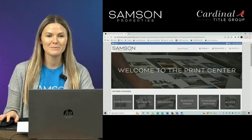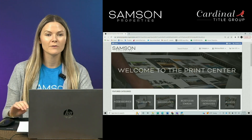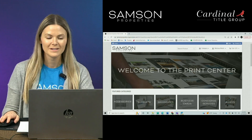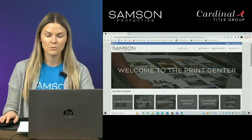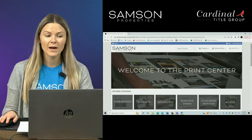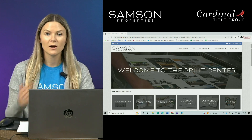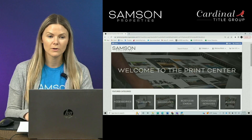Hi, everyone. My name is Melissa Walsh. I'm the Education Specialist here at Samson Properties, and today I am going to be walking you through our brand new print center, the Samson Shop. This is a brand new website that we've created to make it easier for you to order all of your print materials from the print center that you already know and love. I'm going to give you some background information about the site, and then later in the subsequent parts, we will get to tutorials for ordering various products.